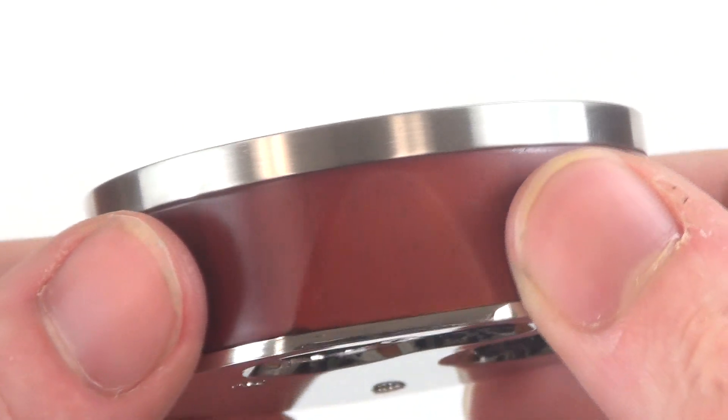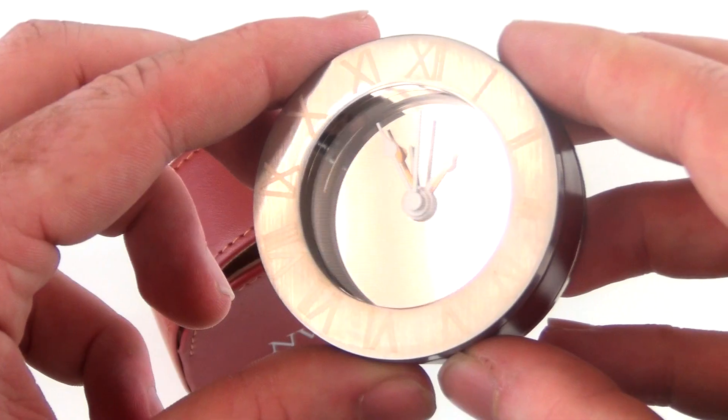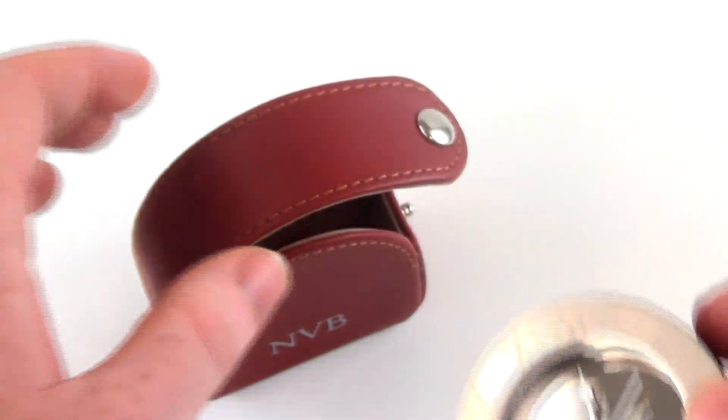This clock's great features include a grooved bottom that acts as a stand, Roman numerals on a brushed chrome bezel, and a customized leather case with handy snap closure.